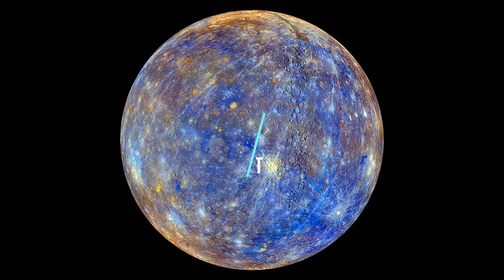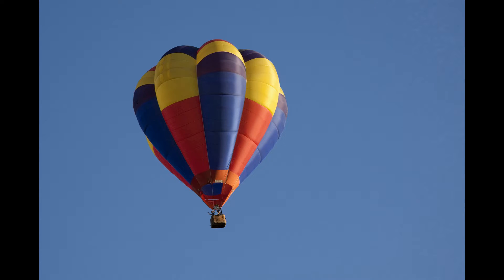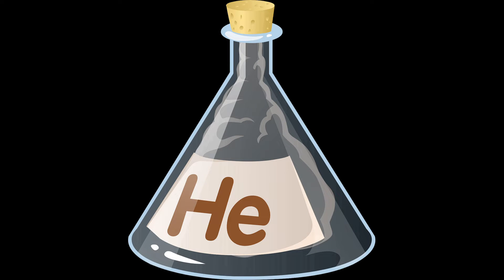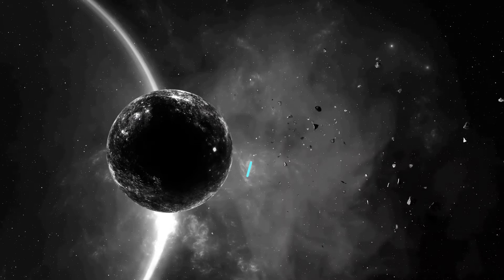5. Can't Breathe In It: Mercury's thin atmosphere, or exosphere, is composed mostly of oxygen, sodium, hydrogen, helium, and potassium. Atoms that are blasted off the surface by the solar wind and micrometeoroid impacts create Mercury's exosphere.